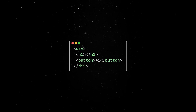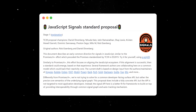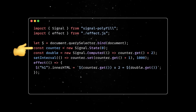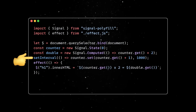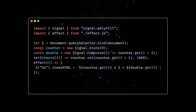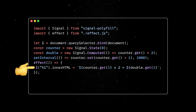Let's see this in action with a basic counter app. Note that JS signals are still in stage 1, so they have a long road ahead, but in the meantime we can use a polyfill to test them. We'll define a counter signal, which will be updated every second through an interval, and a computed double signal built based on the counter. Then, whenever the counter value is updated, we'll manually update the DOM node to reflect the changes.